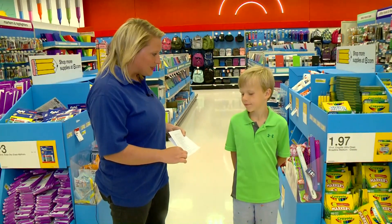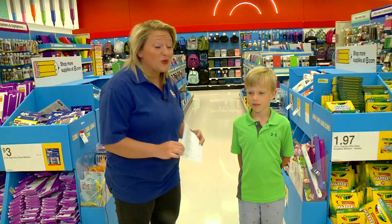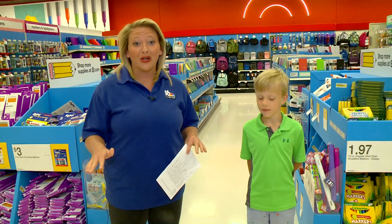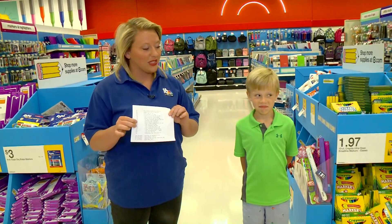We are going shopping for the list. We're going to see how much it's going to cost — we have no coupons, we have nothing. We're going to see what it's going to cost you if you just walked right in here today and had to go through this list.